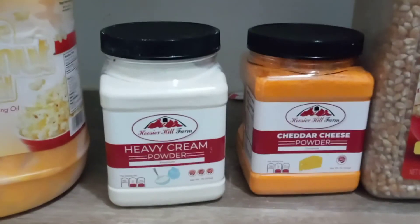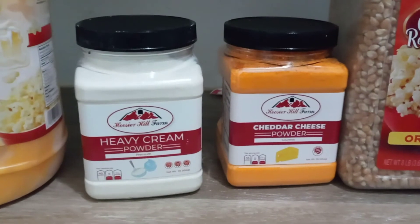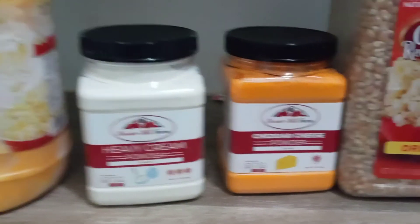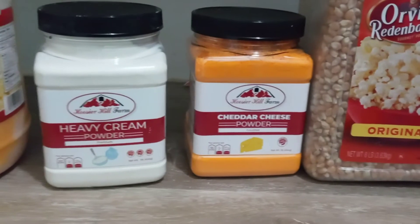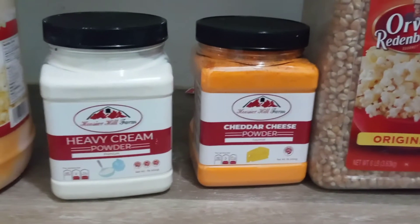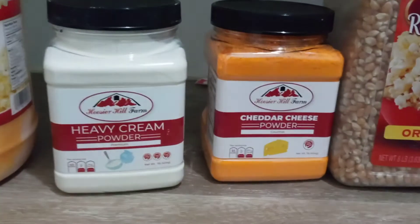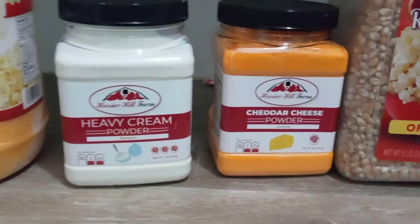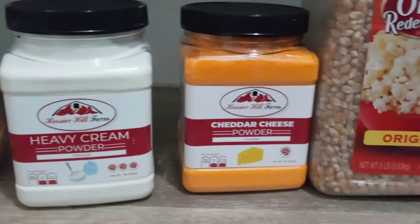As for the value of the heavy cream powder, I will let you know when I make it. It says three-eighths of a cup per one cup of water, and you refrigerate it overnight. I've seen reviews where if you use it immediately it's kind of grainy, so it does need to sit for several hours to become creamy. I'm going to try a chocolate mousse with that tomorrow and let you know how much I actually get out of the jug.